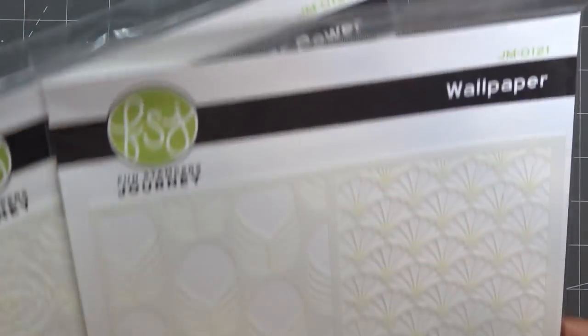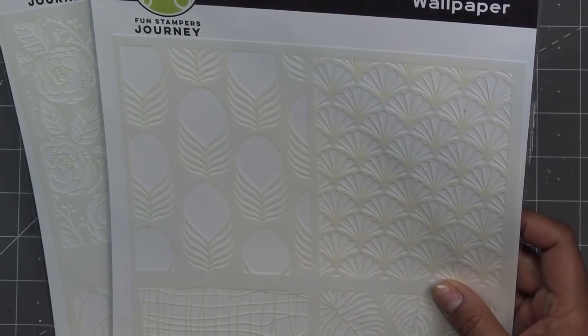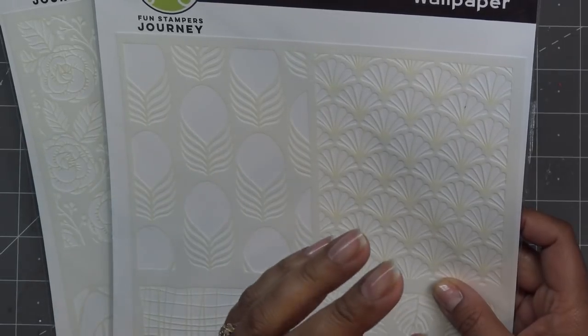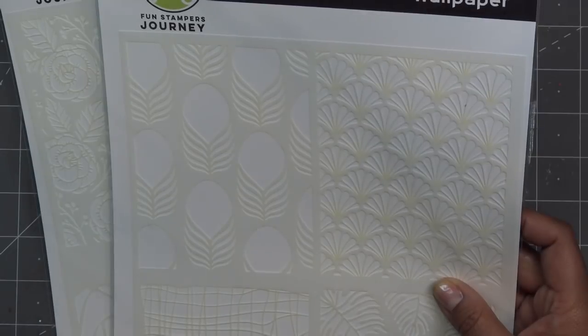A few of you guys told me that you tried your glimmer foils — that's what Spellbinders calls them — in your foil press, and that they worked. Some people had a hard time using the actual Spellbinders foils in the foil press — it needs to be at a higher temperature. I got some foils just to try it out, and I will do another video about that.